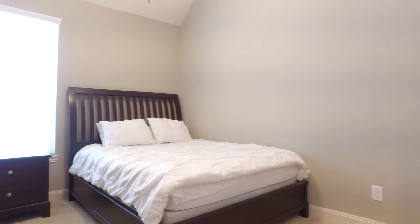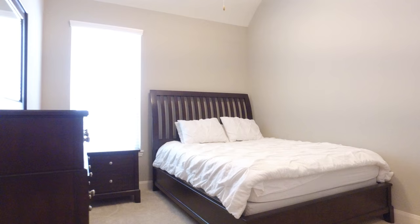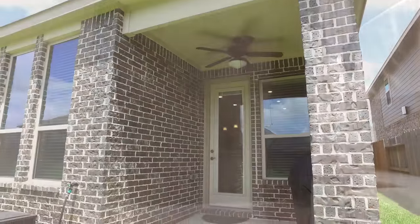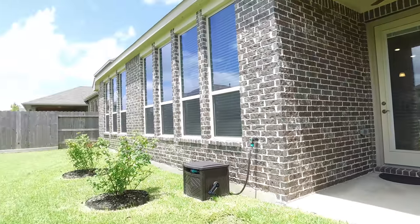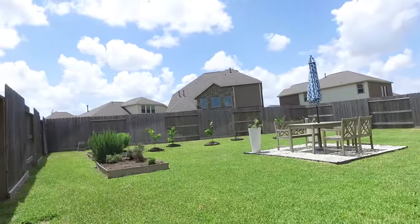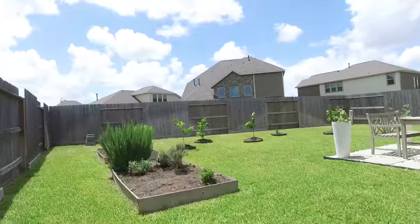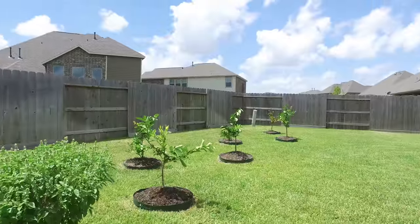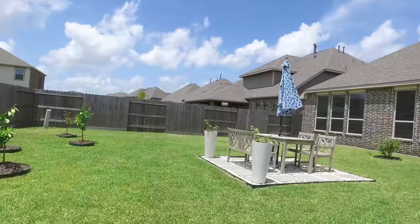The guest bedrooms are also inviting — tall ceilings, large windows, a great place to start with decorating. Lots of closet space in this home. The additional bathrooms are inviting, neutral in color, with beautiful tile work. 2,240 square feet of space, a full sprinkler system, gutters, and so much more. Short walk to Warner Elementary, Smith Middle School, and Cy Ranch High School. All of these beautiful features and upgrades add up to a property that might not just be your next house, but your next home. Contact James, the listing agent, for more information.